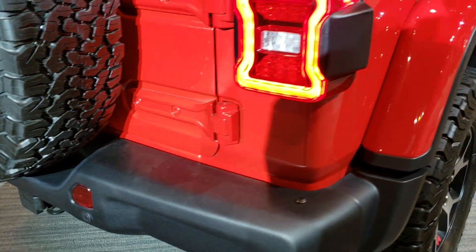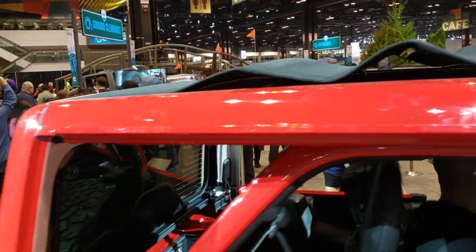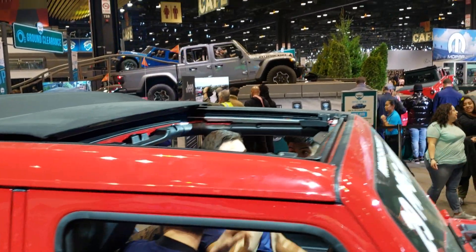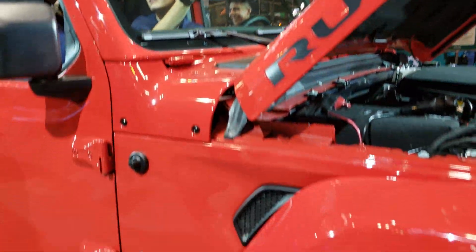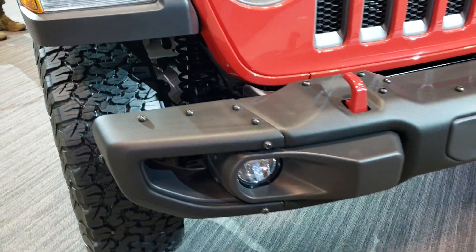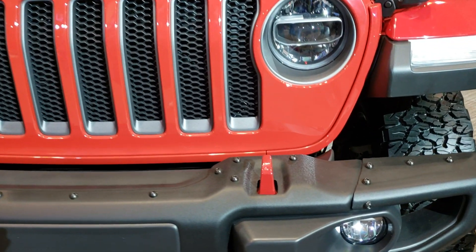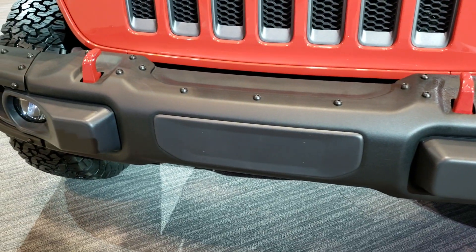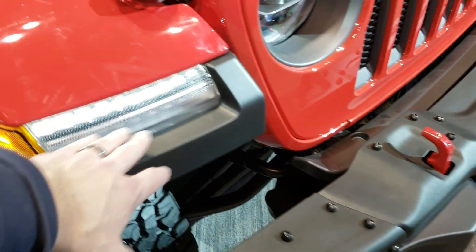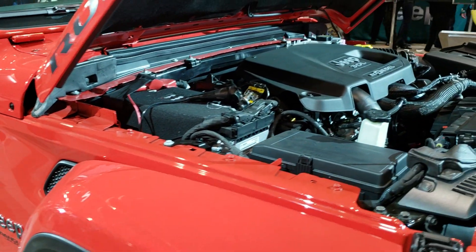It has a towing package on it. Firecracker red is the color. It has the color-match hardtop but it is a Sky Slider. Get the LED headlamps, LED running lights, LED fog lights, the metal bumpers on here. Get the red tow hooks, LED running lights, and the color-match fenders on this one — that is an option on the Rubicon.